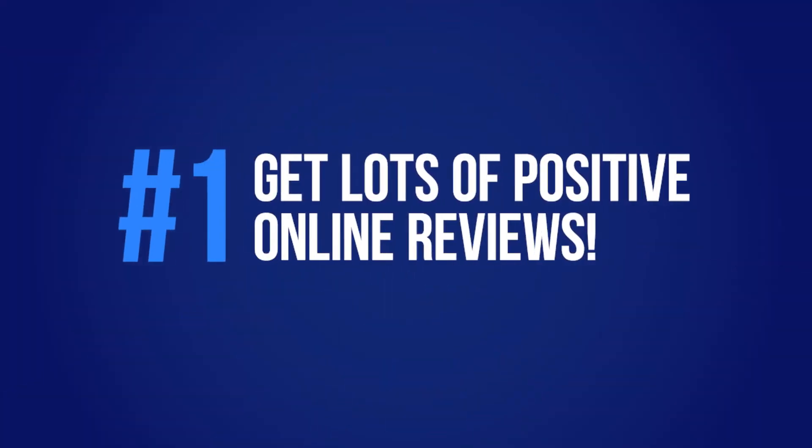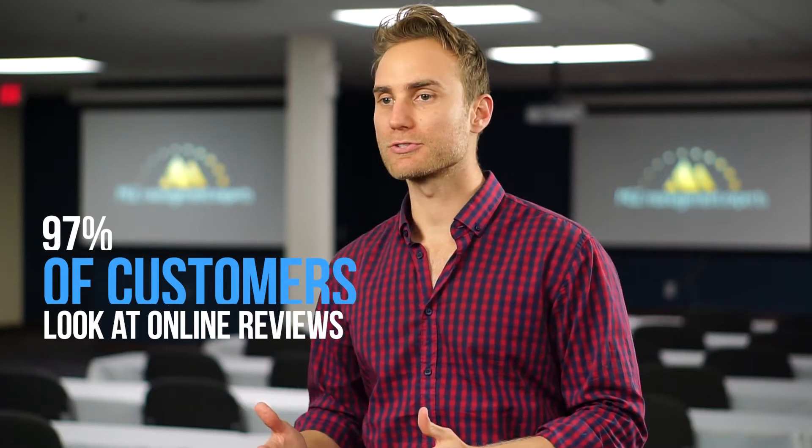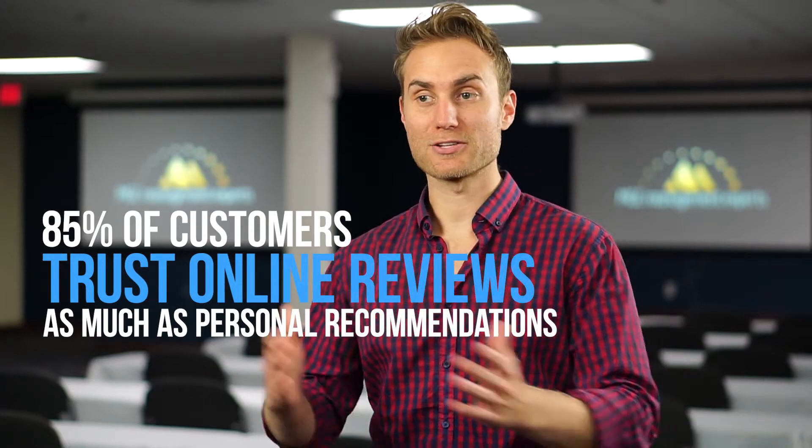Number one: getting lots and lots of positive online reviews, particularly on Google and Yelp. An estimated 97% of customers look at online reviews, and 85% of customers trust an online review as much as they do a personal recommendation from a friend. It's just what people do nowadays. Whether you're looking for a restaurant, a dentist, a doctor, or a furniture store, you go on Google or Google Maps and check out the online reviews before you go there.